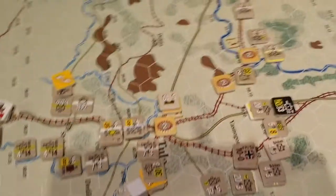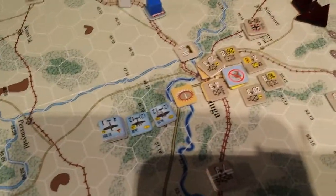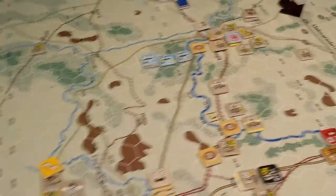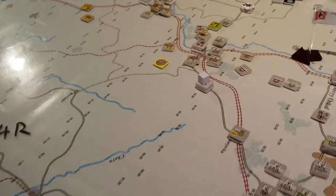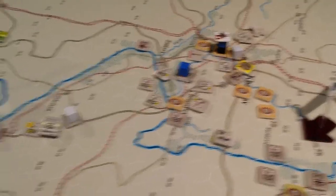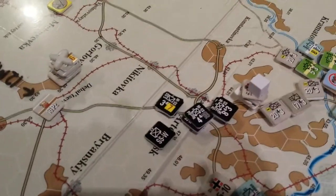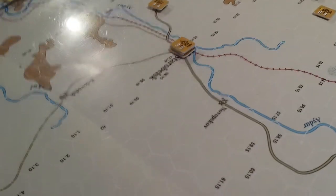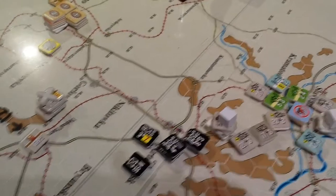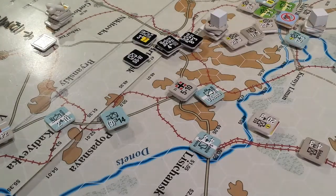Coming down here, there were some units here with one step left, and there was a unit in this hex. They were out of supply and were eliminated. We got the roll for elimination for attrition down here — they all failed. The big surprise was the stack that was down here in a town I can't even pronounce — something like Atememwosk, right there. That was a surprise fall, which will open up this road nicely for the Germans next turn — which is a bit of a pity.